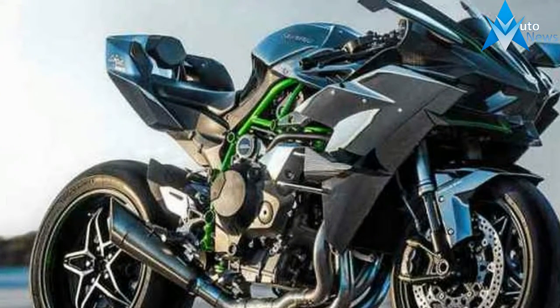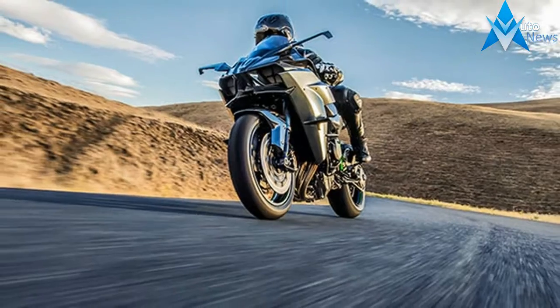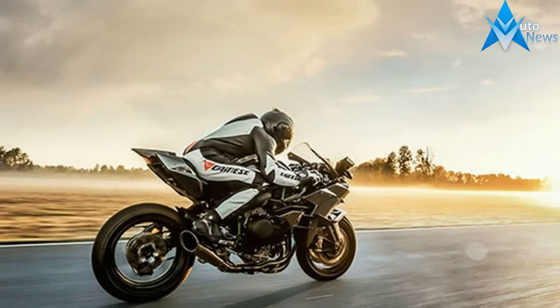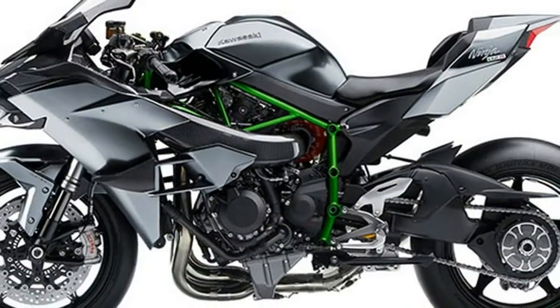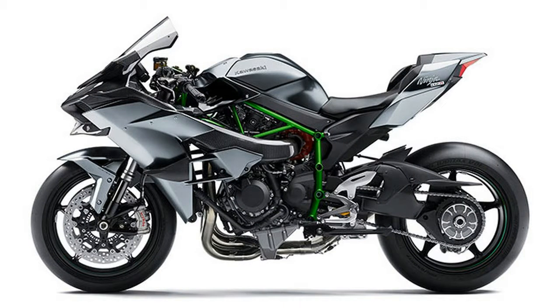Kawasaki set out to create a factory-built motorcycle where engineers were able to pursue unadulterated performance without the limitations of street or racing homologation. The first four-stroke, supercharged motorcycle from a major manufacturer, the Kawasaki Ninja H2R produces once unheard of power for a factory-built motorcycle. It's truly built beyond belief.